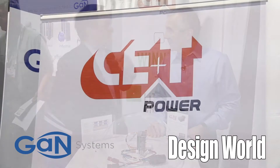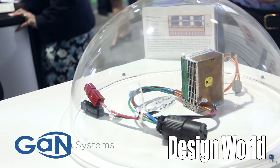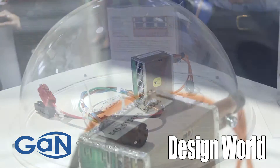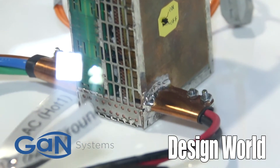The company that produced this is CE&T, a Belgian-based company. They're pretty excited as well, of course, and they managed to arrange to fly this over last week so we could show it here at the conference. Could you tell us a little bit about the topology they decided to use with those GAN chips?